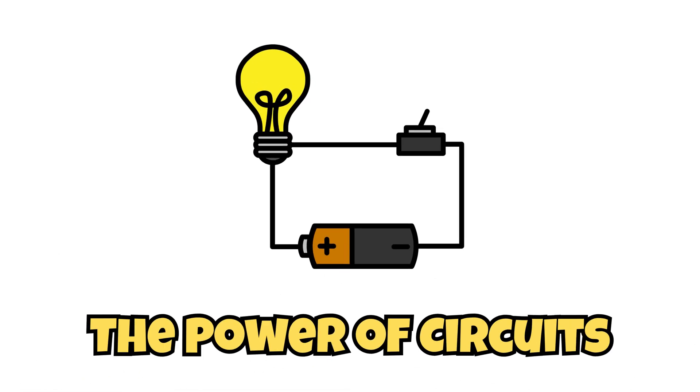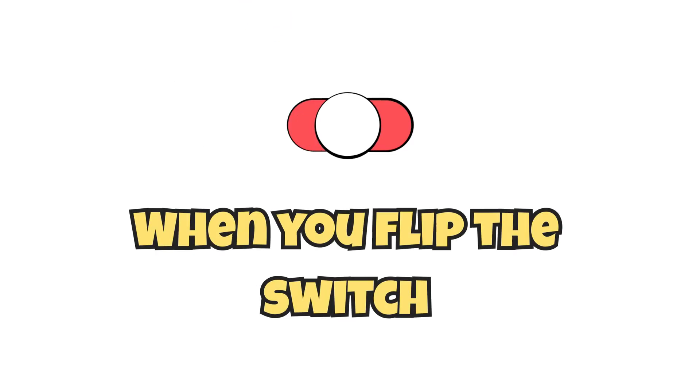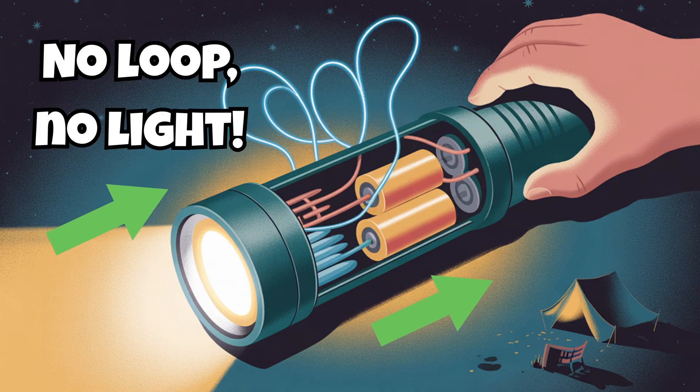The power of circuits. A flashlight only works when its circuit is closed, like a complete loop. When you flip the switch, electricity flows from the battery through the wires to the light source. Then it travels back, completing the loop. No loop, no light.